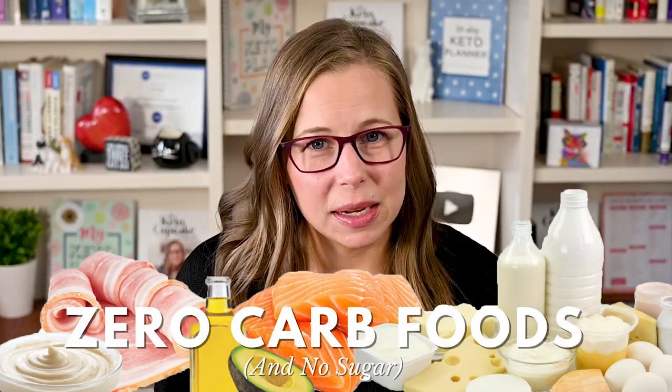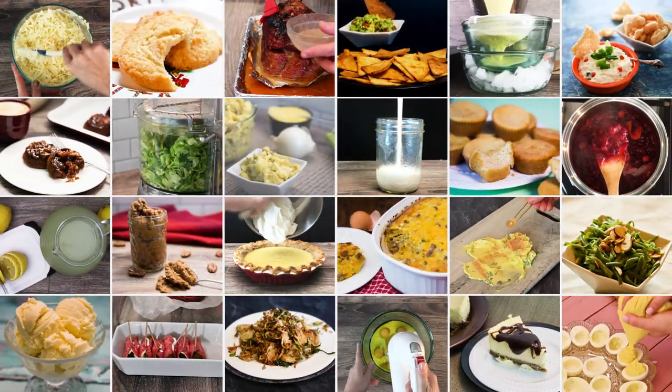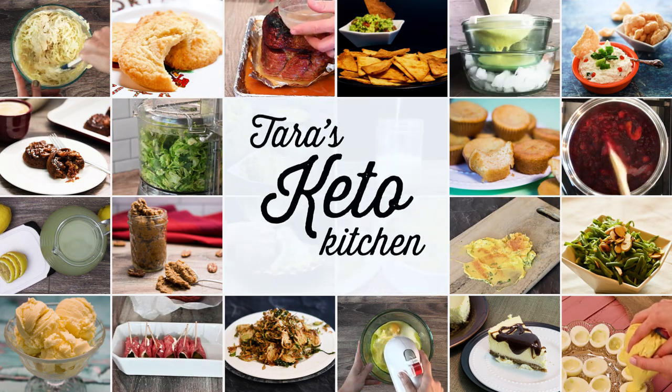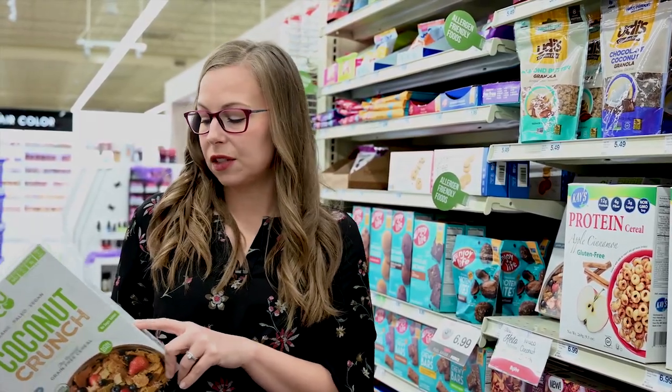Nutrition labels on food are tricky. Federal guidelines actually allow companies to label a serving of food as zero-carb if it contains less than half of a gram per serving. That's right — if a food has 0.48 grams of carbs per serving, it can be labeled as zero. And if you see a label that says 'contains less than one gram,' that means the food contains between half and 0.99 grams of carbs per serving.